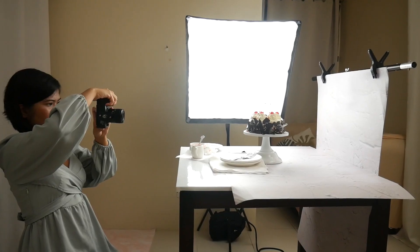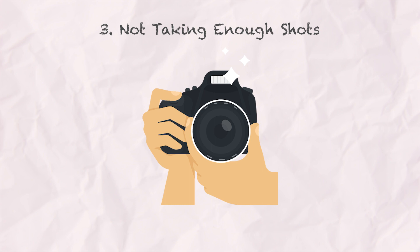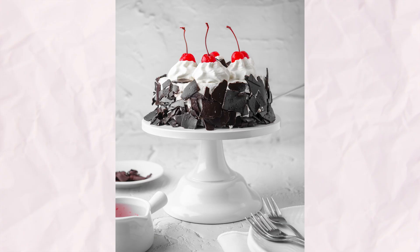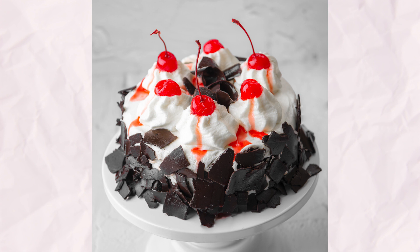I've also learned not to stick to one angle. I experiment with different perspectives like shooting from above or getting on the same level as the food. And this brings me to another point: not taking enough shots. Beginners often snap only a few photos from one angle with one setting. The sweet spot for me is three to five shots per angle — three to five at eye level, three to five from above, and three to five at a three-quarters angle — including close-ups, medium shots, and extreme close-ups, giving me a variety to pick from.